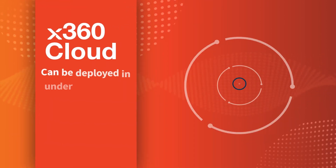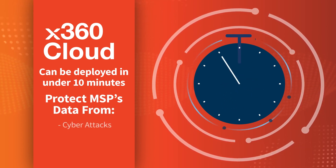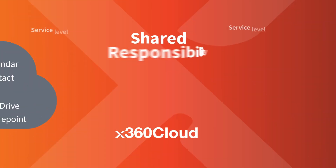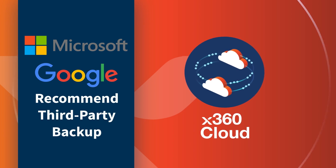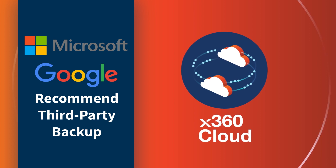X360 Cloud can be deployed in under 10 minutes to protect MSP clients' critical data from cyber attacks and accidental or malicious deletion, to deliver true business continuity and disaster recovery. MSPs have a shared responsibility to back up their clients' productivity suite data. Microsoft and Google recommend third-party backup and disaster recovery for their products because they cannot guarantee 100% uptime.